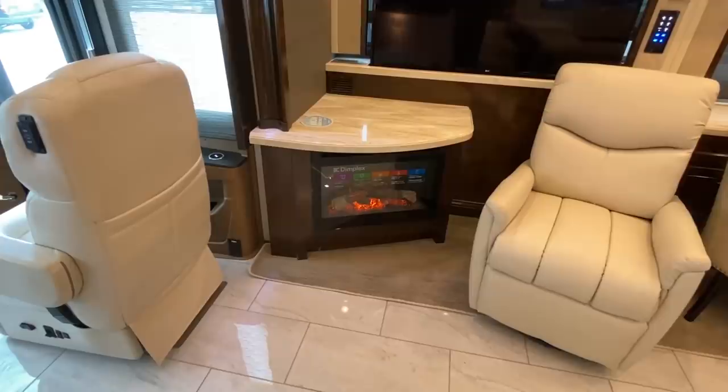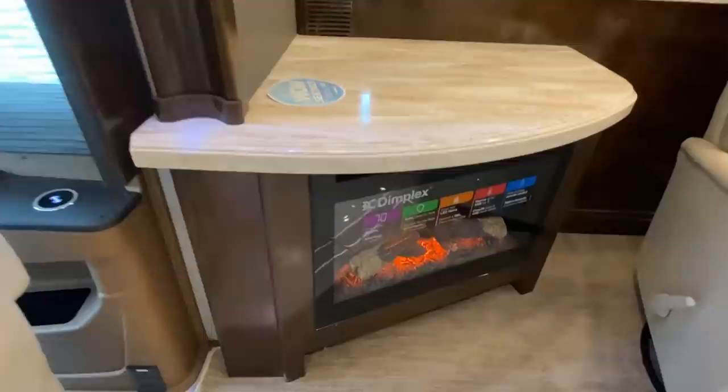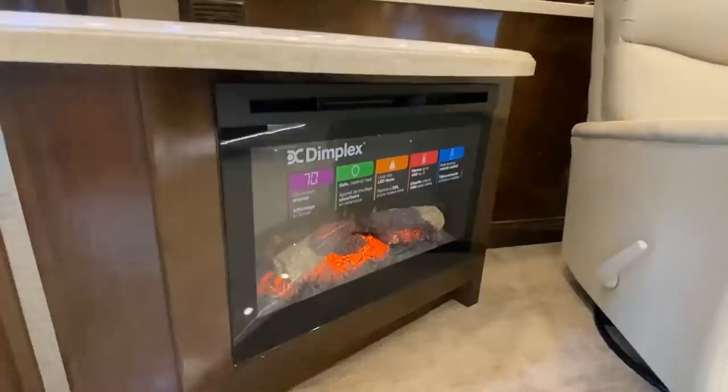I really have to give a shout out to Sherman RV for letting me come video this magnificent RV. Y'all check them out if you're in the market for one — I'll put some information in the description. And we've got a built-in fireplace.